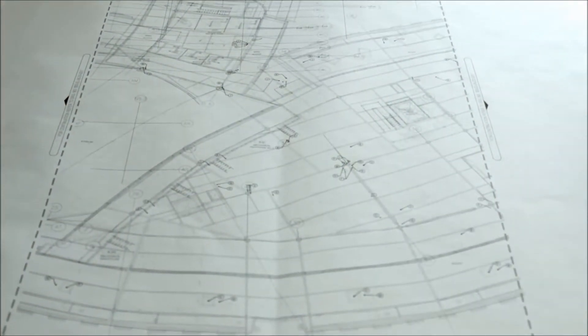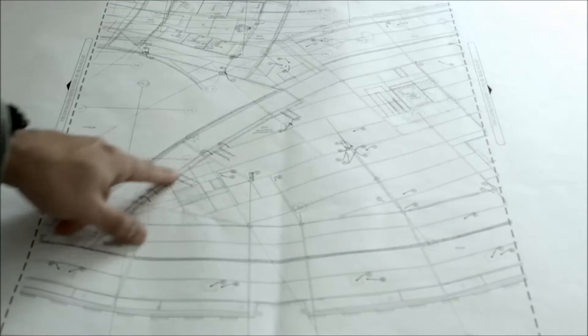That makes it very unique from a construction standpoint and presents some unique challenges. The buildings we usually work in are rectangular or square — you measure off columns and lay things out on the floor or ceiling to get your measurements and put your hangers in.